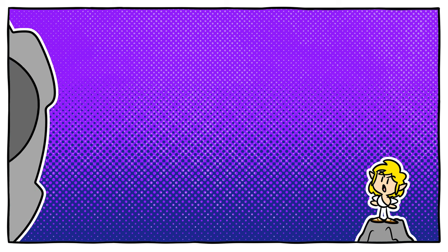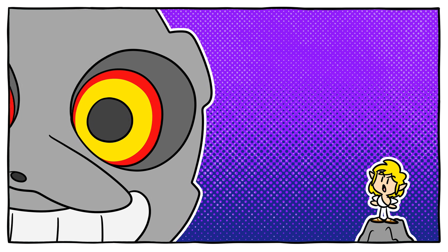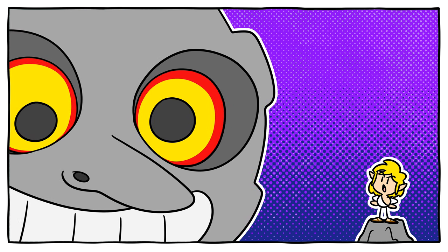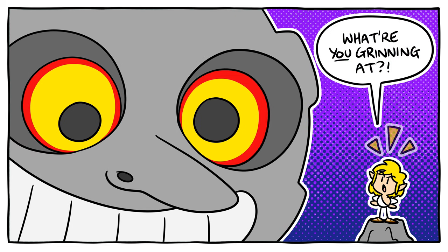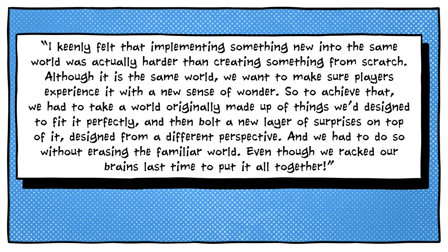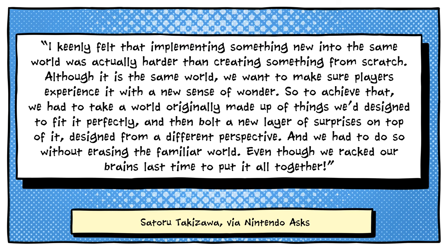While this was an interesting avenue of exploration for developers, it was not without its challenges. Many fans have wondered why, if Tears of the Kingdom simply reuses assets and environments from Breath of the Wild, the sequel still took so long to complete. The simple answer is that the team were doing far more than putting a new coat of paint on an existing game. Said art director Satoru Takizawa: I keenly felt that implementing something new into the same world was actually harder than creating something from scratch.